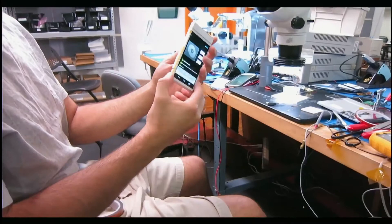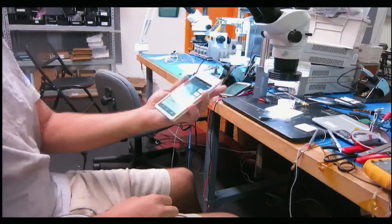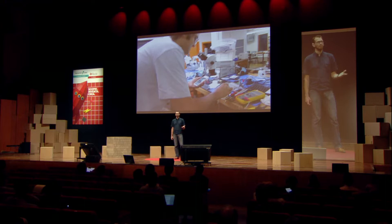So that guy is Ara, and actually the project is named after him. For me, this is really beautiful. A year ago, everybody called us fools, saying there's no way it's possible to do this. And a year later, we have a mobile phone that actually works.